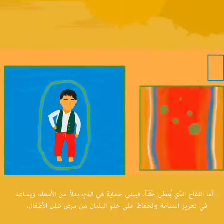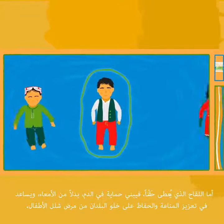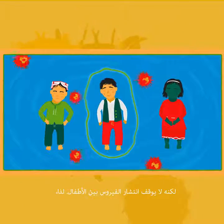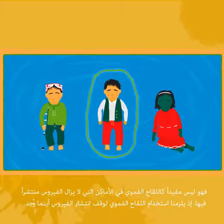The injectable vaccine builds protection in the blood instead of the gut. It helps to boost immunity and keeps countries free from polio. But it doesn't stop polio spreading between children, so it is not as useful in places where the virus is still circulating.